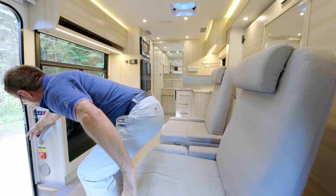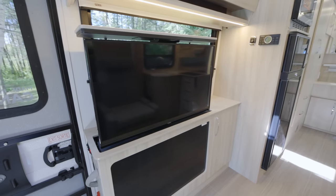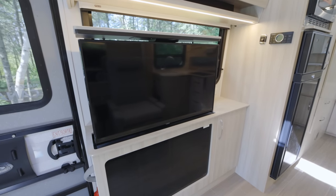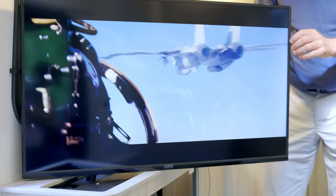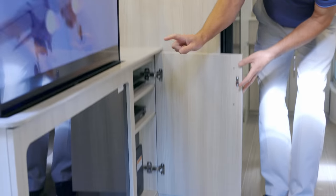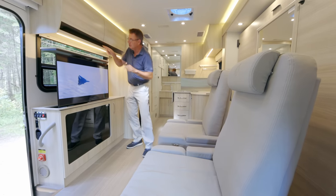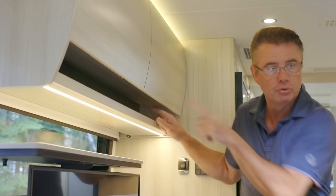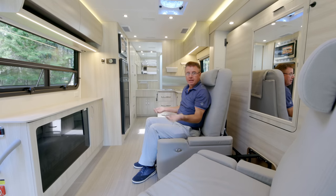Look at this — the TV goes up high. It's a 40-inch smart TV. The driver and passenger seats turn and swivel, so we can swivel the TV and watch it from the front seats. We also have a smart Blu-ray player, and to complete your cinema experience we have a soundbar with Bluetooth streaming plus a subwoofer down here — so you can hear those F-18s flying through the air.